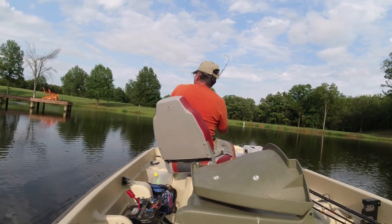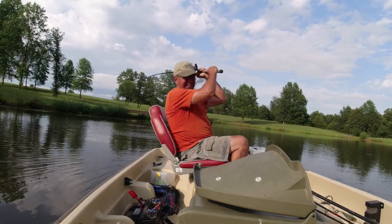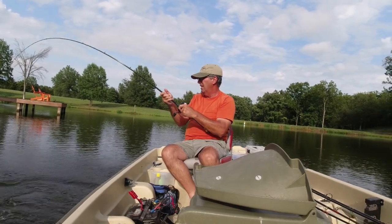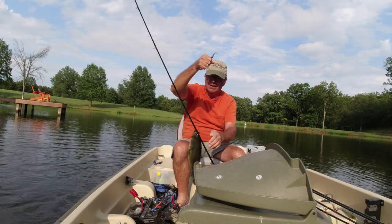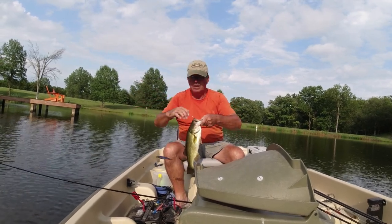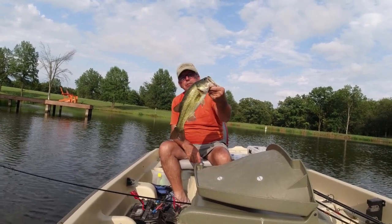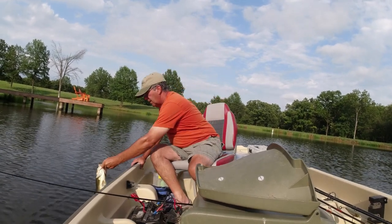There we go! I changed colors — I had a silver one on and went to a purple. He feels like a nice one. Oh yeah, he's pretty good. He's hooked pretty good. Not too shabby — that's probably a pound and a half or so. They're good and healthy. That's nice. That was fun. First fish of the evening!